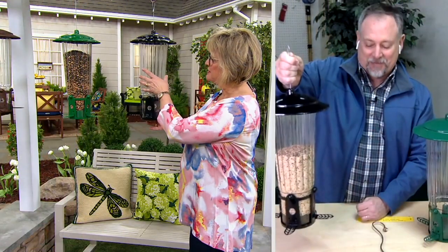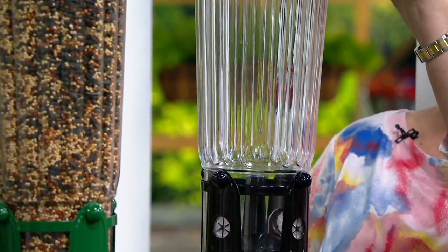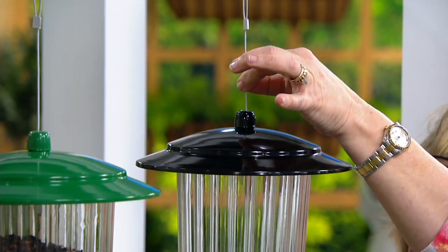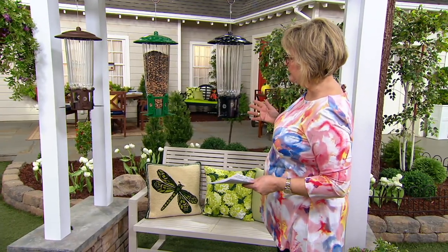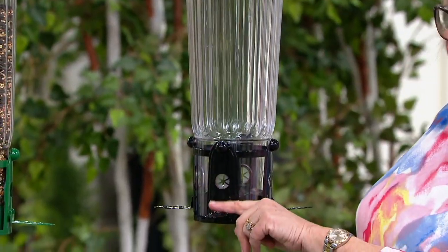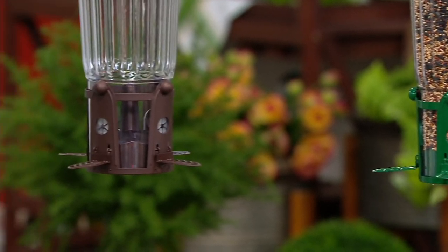This is powder coated metal, and the tube is a really heavy, thick plexiglass that doesn't fog up. You have a powder coated top and a wonderful wire hook to hang it from. It holds a lot of bird seed, so you don't have to constantly go out and fill it. Colors available are black, a really pretty garden green, and bronze.